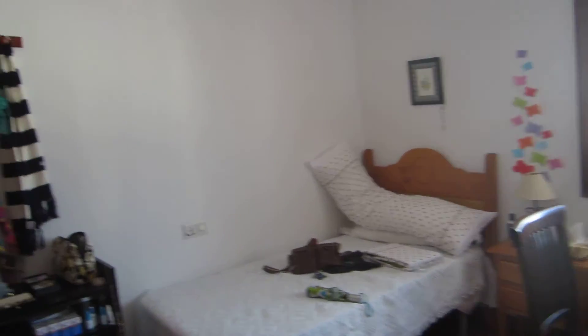Hi everyone, I just thought I'd make a video of my apartment. I know I did this last time, but pretty much this is where I'm living now.